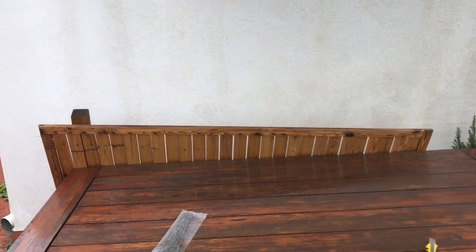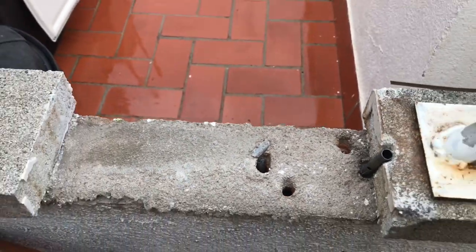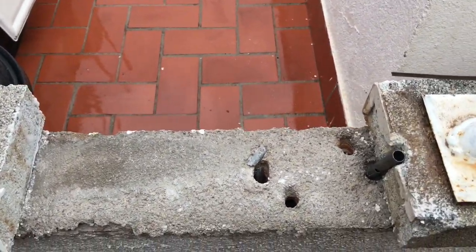Repairs part one. That'll need doing as well. Repairs part one done. It's pretty strong wind if it rips it out from there.